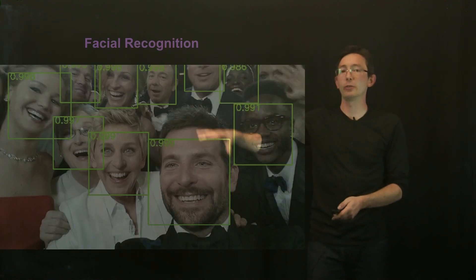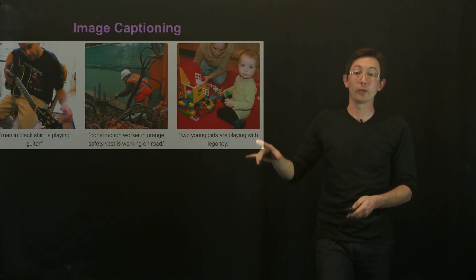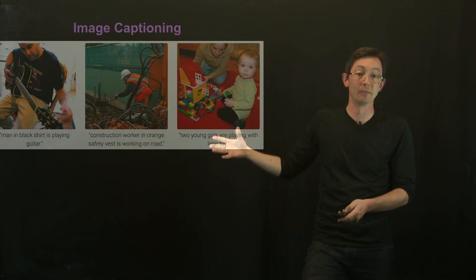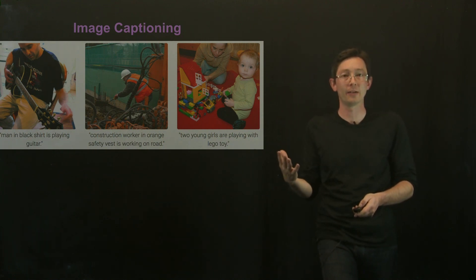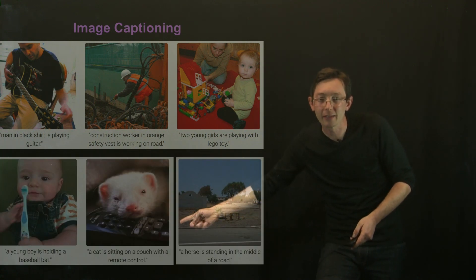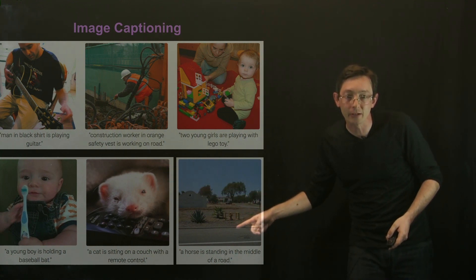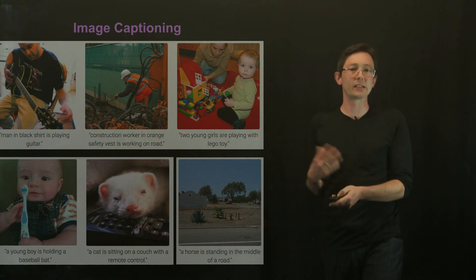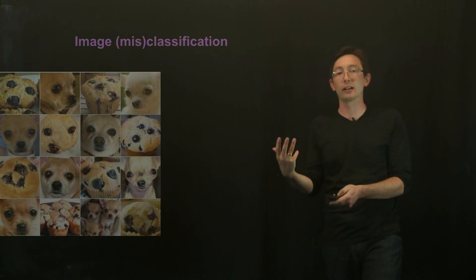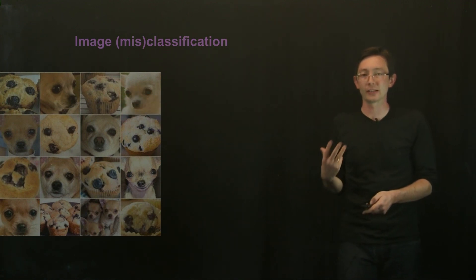This is ubiquitous — it's everywhere: facial recognition, surveillance, image captioning. This is kind of incredible. You can actually label images now. Even a decade ago we thought this might be impossible, something only humans can do, but that's not true anymore. Image captioning is not always perfect — for example, 'a cat sitting on a couch with a remote control' — not really. One of my favorites: 'a horse standing in the middle of a road' — where's the horse? But still pretty good. There are still canonical things that machines get confused about, like the chihuahua versus blueberry muffin — it's easy for us to tell, or is it? Fried chicken dog is fun too.